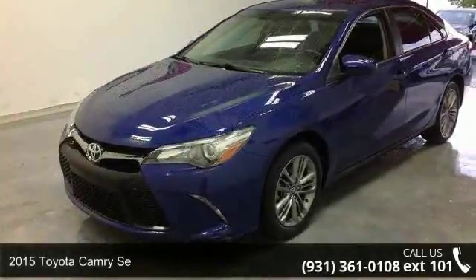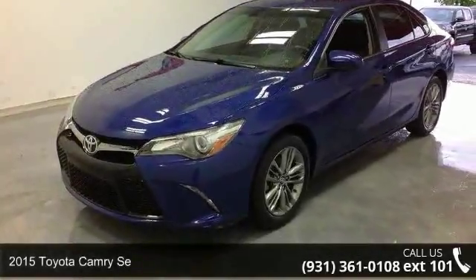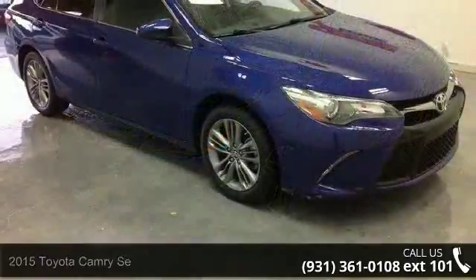Presenting the 2015 Toyota Camry SE. If you are looking for an automobile with great features, look no further.